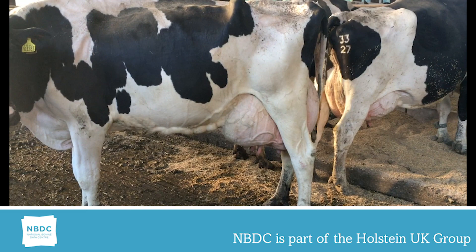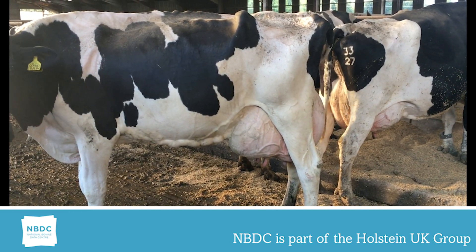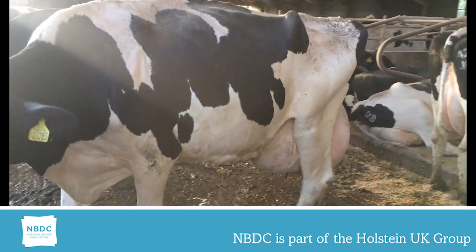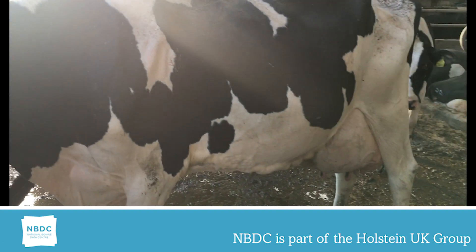This very milky old cow lacks depth of body and heart. Her udder is still above the hock, but her fore udder has to run up steeply to attach. The linear score for this cow would be a 2.